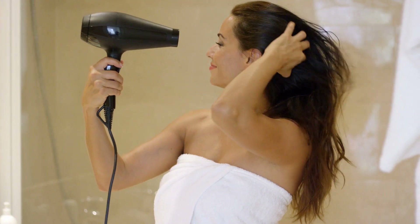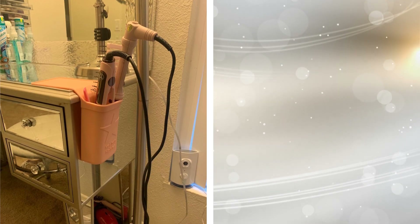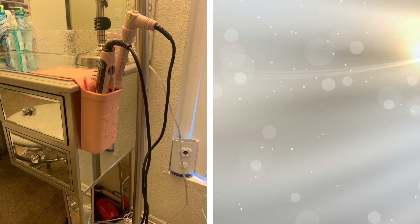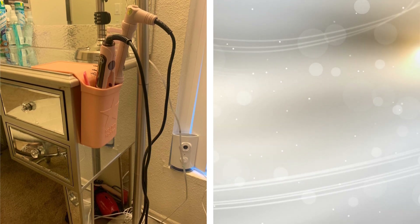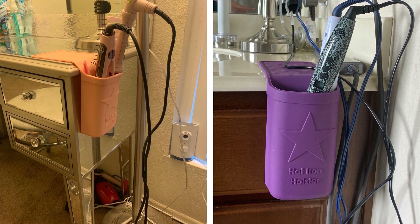3. Never leave your hot styling tools unattended again. With this nifty heat-resistant silicone holder, you no longer need to worry about accidentally melting something, causing a fire, or worse, getting burned. Now you can heat up your tool, style away, and leave it to cool in this protective sleeve.